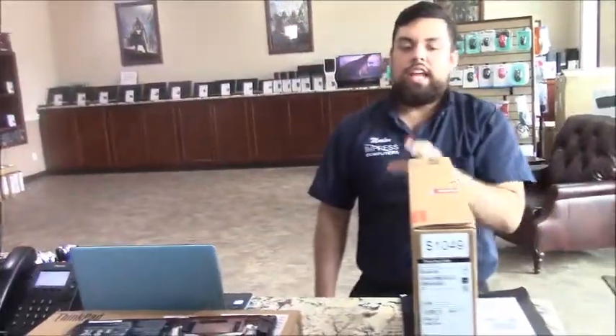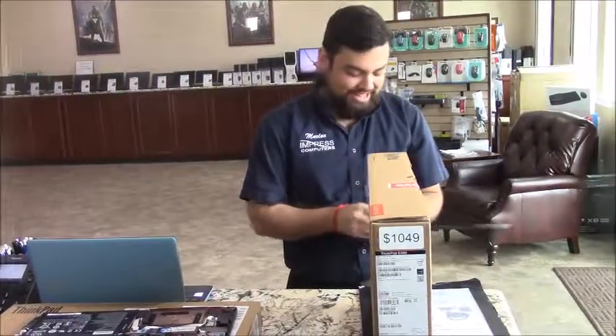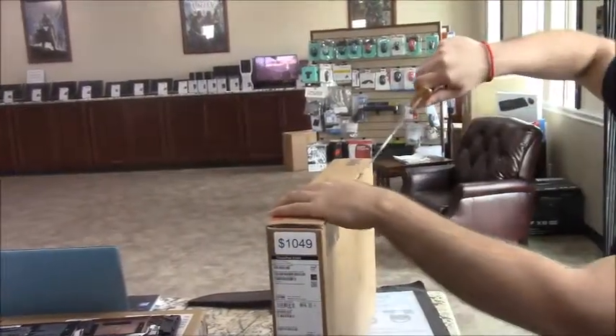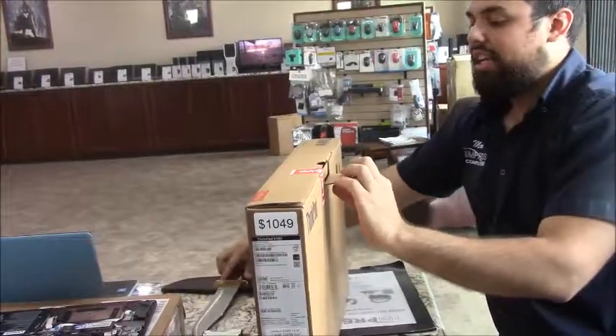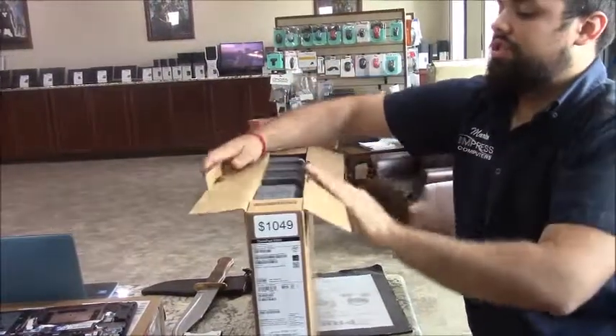There are 8 gigs of RAM in there, and we're going to do a little unboxing with the knife. Let me show you real quick. Let's open this up.